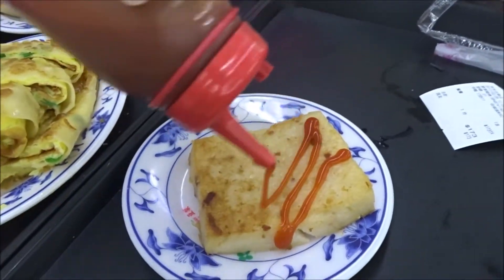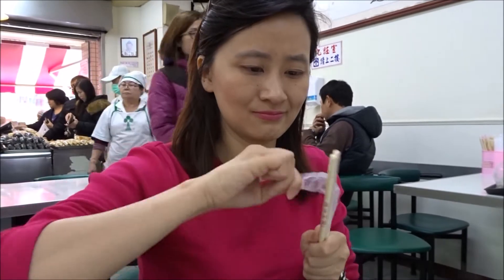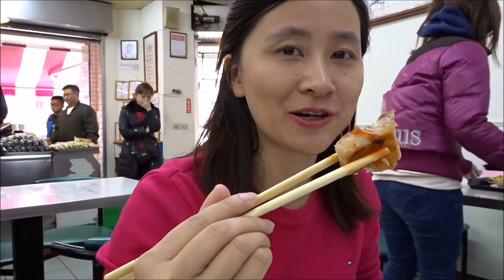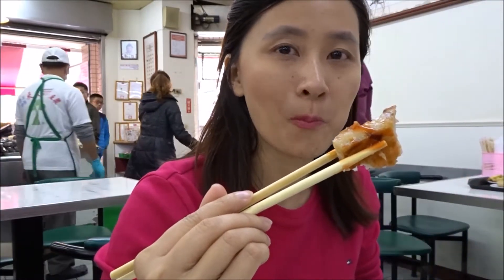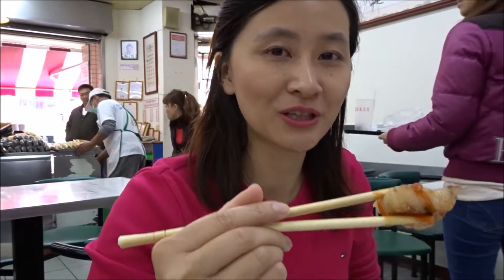This is a staple of eating a Taiwanese breakfast: hot chili sauce. And this is turnip cake. This is good stuff. The great thing about this sauce is that it's not just spicy — it's also sweet as well. It really balances out the oiliness in all these breakfast foods.